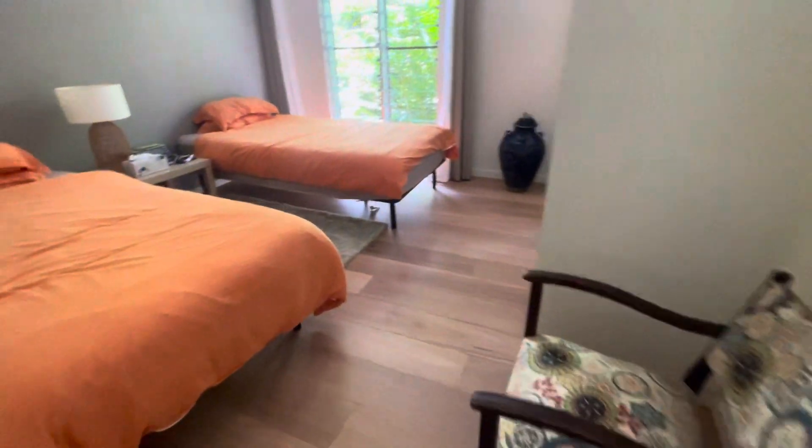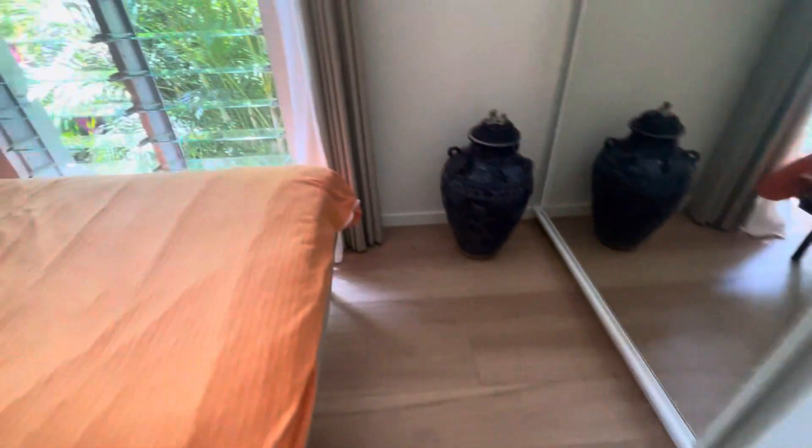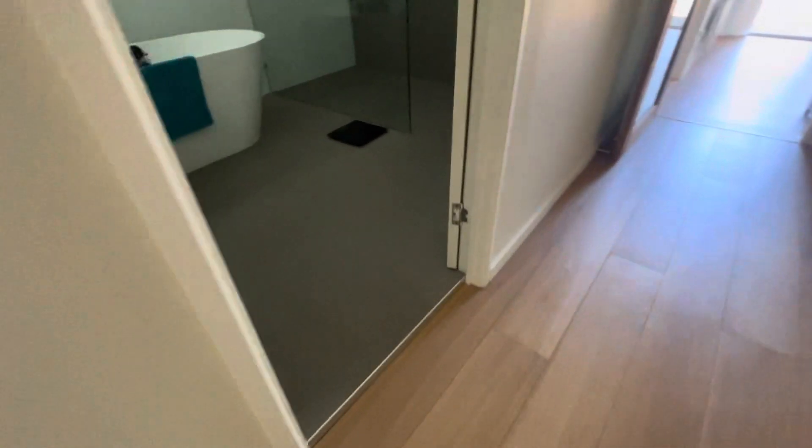Into bedroom two — pretty much the same again. Caulked in front of the sliders, trims — L-trims this time. Kicked straight to the cupboard; never forget the cupboard, and we skirted it — it wasn't skirted before. Trims in front of the bathroom.